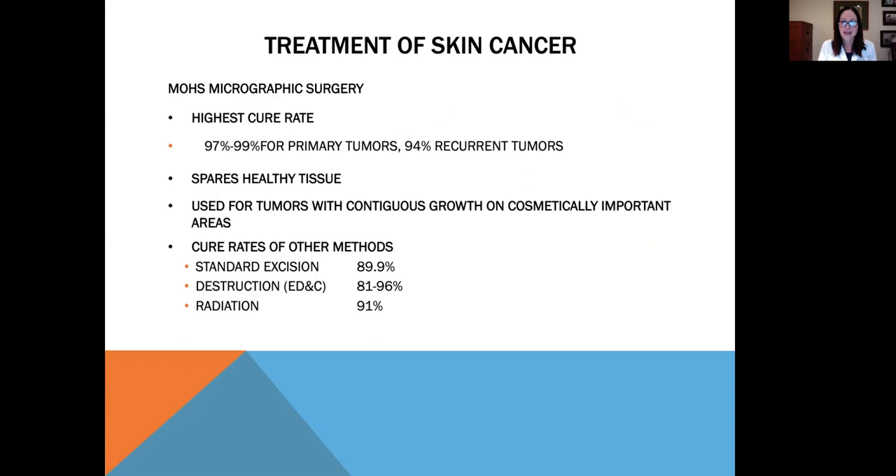If we get skin cancer, how do we treat it? Mohs micrographic surgery has the highest cure rate of all different forms of treatment for skin cancer: 97 to 99 percent cure rate for primary tumors and 94 percent for recurrent tumors. The beauty of Mohs surgery is that it spares healthy tissue because we use the microscope as we go along to trace out the cancer cells. Standard excision has a cure rate of 89 percent, scraping and burning has 81 to 96 percent, and radiation has 91 percent.